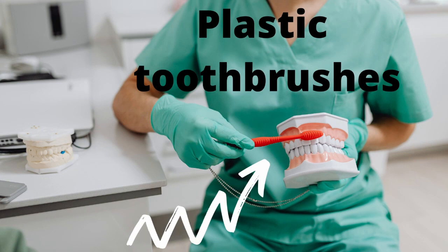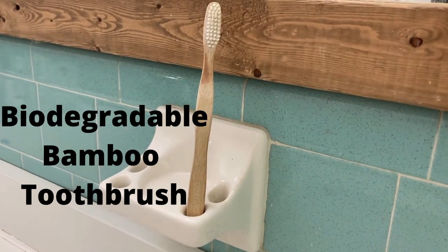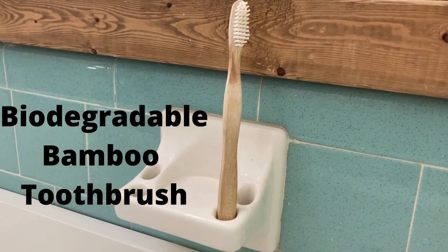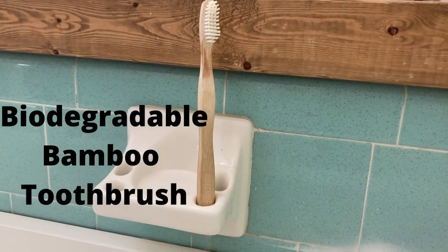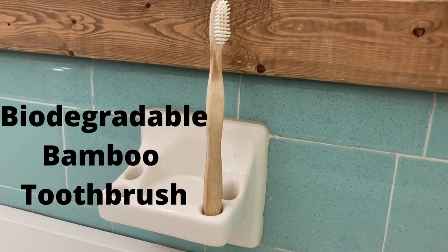The next easy fix is to stop using plastic toothbrushes. I have switched to bamboo toothbrushes, which you can actually find almost anywhere now. These are biodegradable, which means they're not going to be sitting in our landfills forever rotting away and getting into our drinking water.